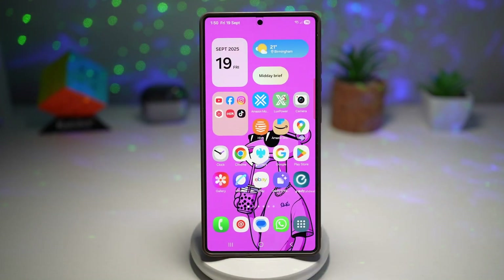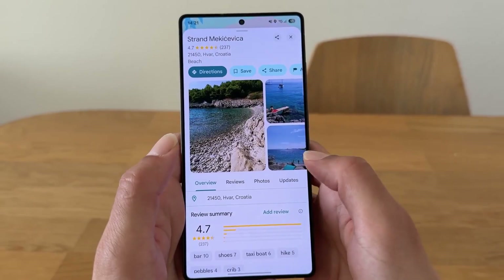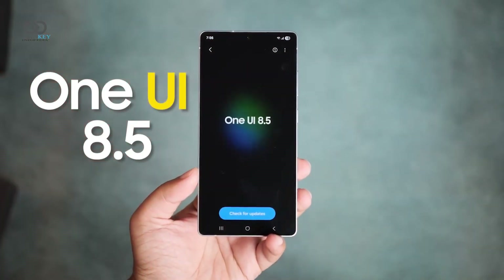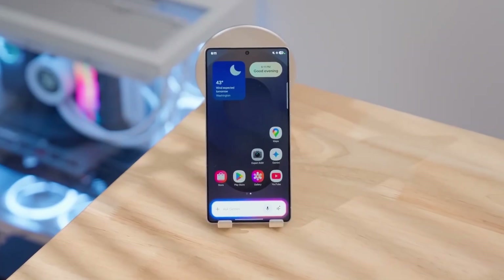You ever notice how every Samsung update looks massive in the changelog, but when you actually install it, nothing really feels new? Well, not this time, because One UI 8.5 finally feels like Samsung has woken up. It's smoother, smarter, more connected, and it might just be the most refined Galaxy experience yet.